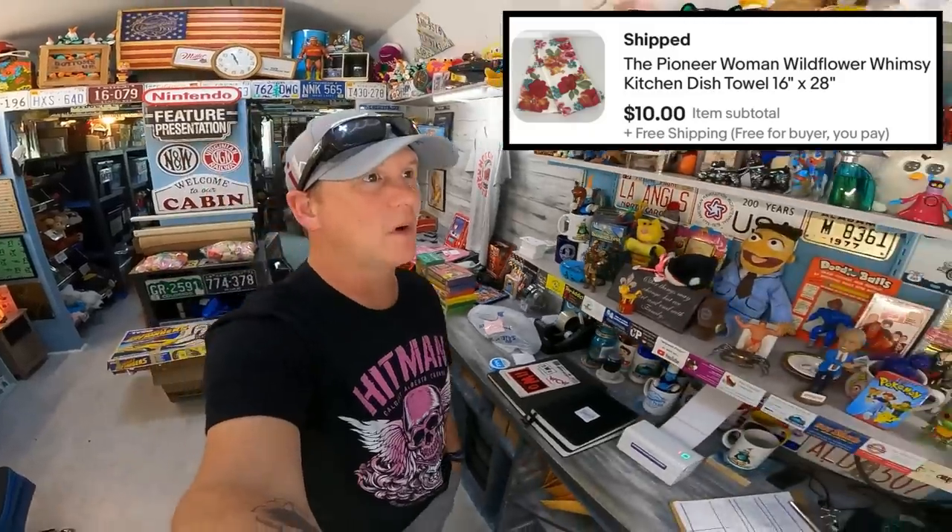I can't find the Pioneer Woman Wildflower Kitchen Dish Towel — it sold for $10. I've looked for five minutes and I'm going to have to call my wife down. She says I have man eyes and can't find anything.